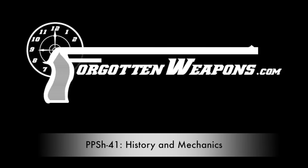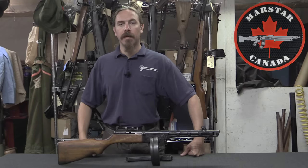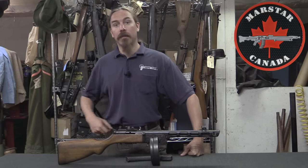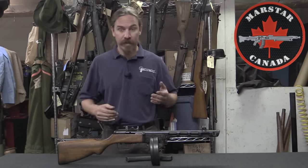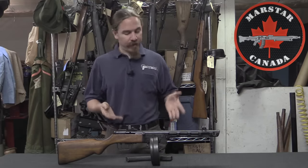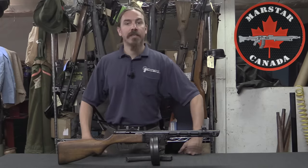Hi guys, thanks for tuning in to another video on ForgottenWeapons.com. I'm Ian McCollum, and today I am up in Canada visiting Marstar and taking a look at some of the guns in their inventory and reference collection, including today this PPSH-41.